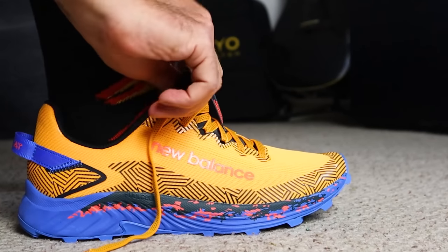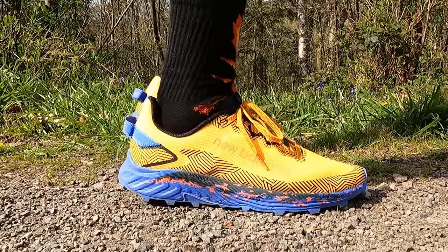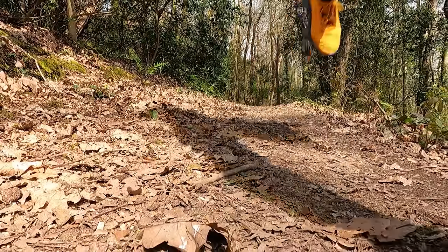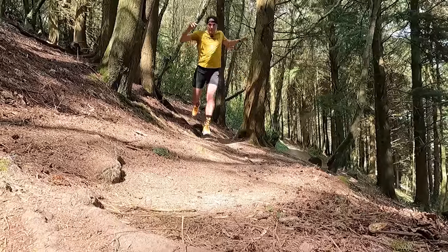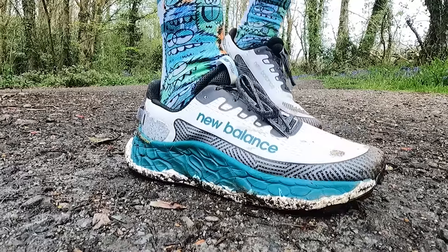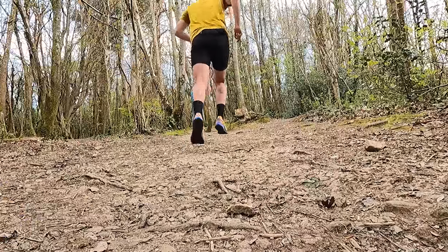I've always wanted to try the Summit Unknowns but never got around to it, so when I saw New Balance were bringing out an updated V4 version I jumped on their website and grabbed a pair. I'm so glad I did — the first run felt awesome, really well balanced, nice and lightweight and responsive, and all I wanted to do was find the most technical sections of trail and run as fast as I possibly could. With the running shoe world going deeply-cushioned-midsole crazy at the moment, it was just nice to be back in a shoe that felt really connected underfoot.